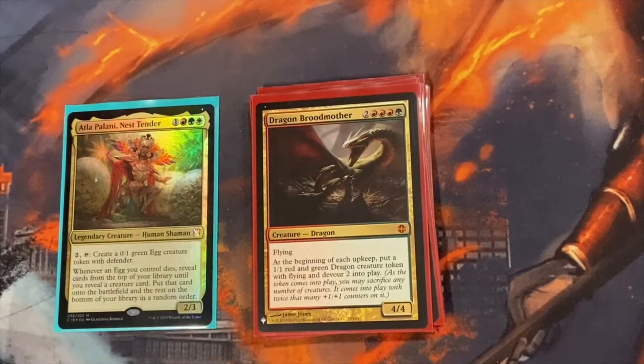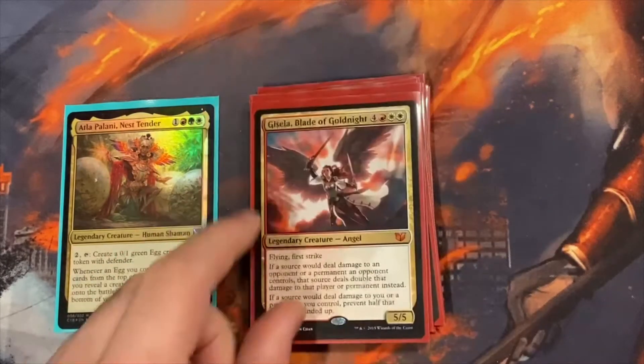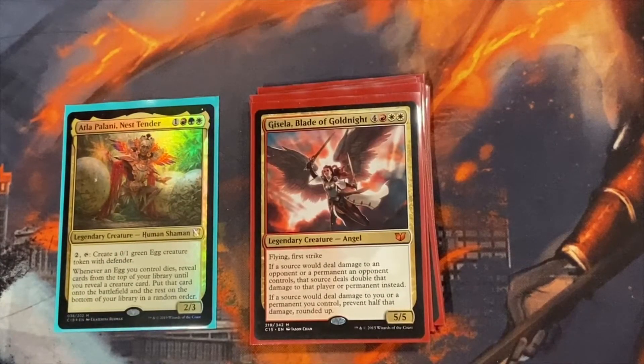Dragon Broodmother — one of my favorite cards, I also love the art. You create a 1/1 dragon every upkeep, so it goes around the board and you get four, and then they can devour. When you don't have any other sacrifice outlets, you can use the devour to kill your eggs if you want to, or build up the little 1/1s and devour them all to create a big 5/5 or 6/6 token. Gisela doubles damage you deal and halves damage against you — really good with Terror of the Peaks or anything else that does damage.